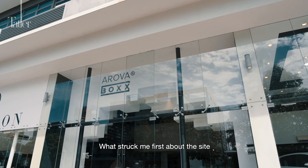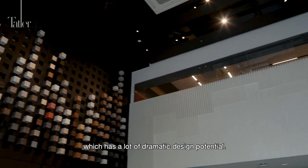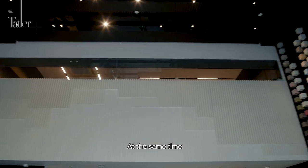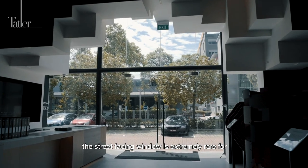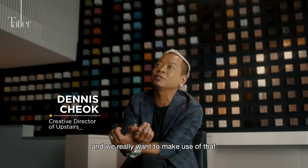What struck me first about the site is the six meter double volume ceiling, which has a lot of dramatic design potential. At the same time, the street-facing window is extremely rare for what's considered industrial trades, and we really want to make use of that.